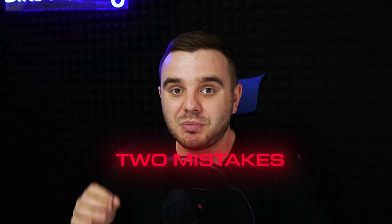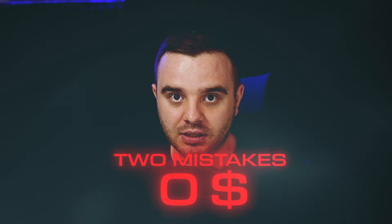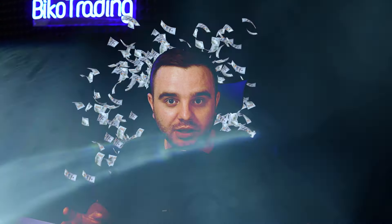In today's video I will share my two mistakes that cost me $4,700. I record this video to share my mistakes for you to avoid them in the future and make more money in trading. We will cover two trades that I took: first on ORDI, second on Ethereum.